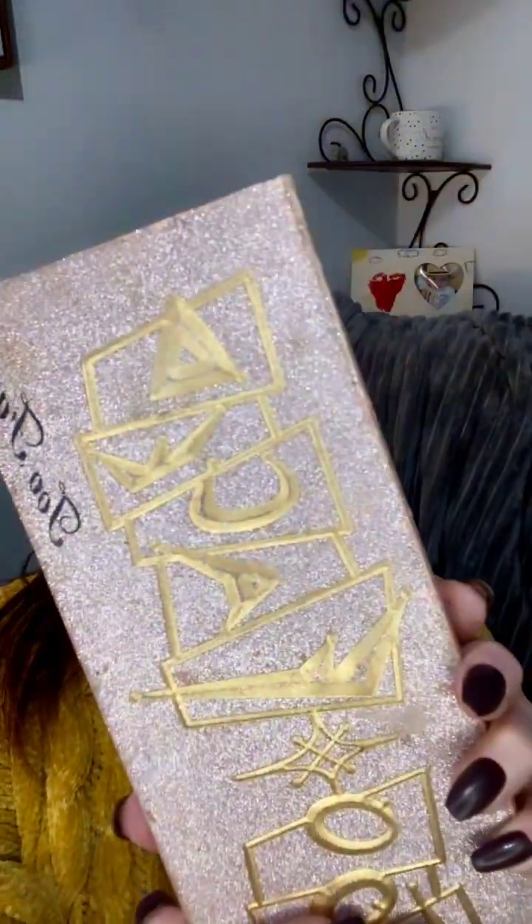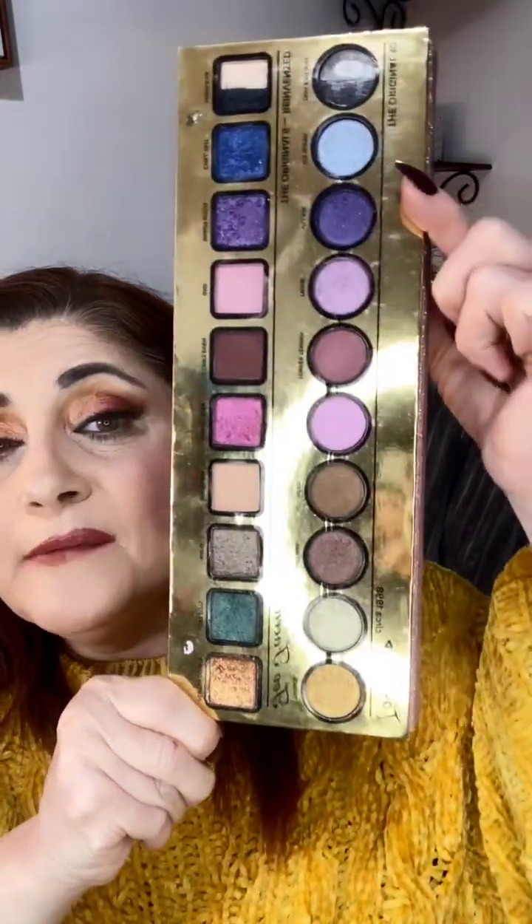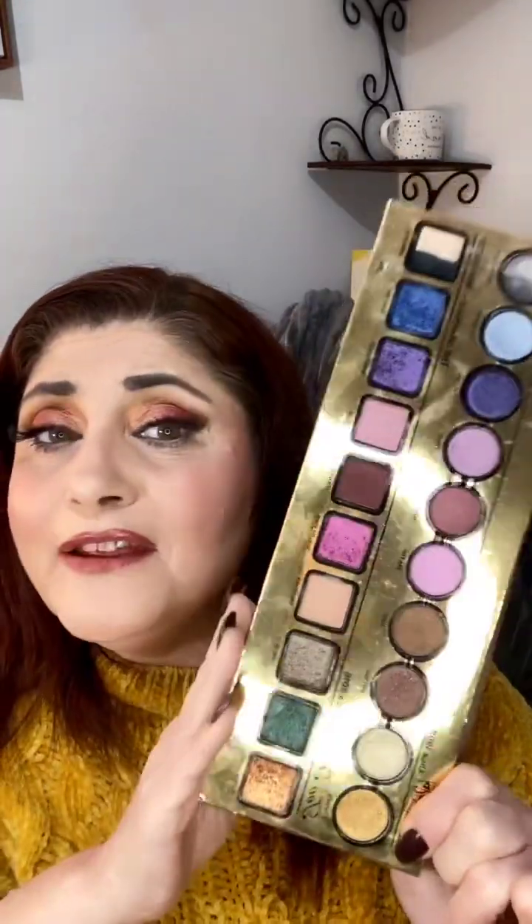The next one is the Too Faced Then and Now palette — the one I stole from my sister. You have the pinks, the purples, the light blues, the neutrals — this is perfect for every day, every season, just everything. I don't know if they even sell it anymore, but I think it's an absolutely beautiful palette and I absolutely love it. And Sissy, if you're watching — you're never getting it back. Lipstick on the teeth, ladies! You're supposed to tell me when I have lipstick on my teeth.